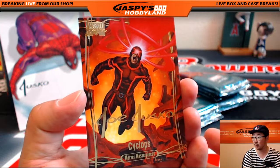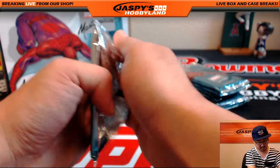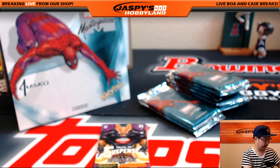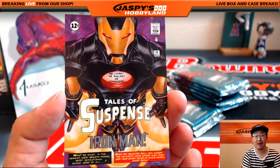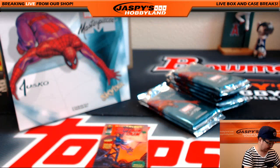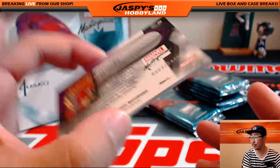And the Cyclops is cool as well. Black Cat, $15.19 out of $19.99. There's Iron Man — he lives, he walks, he conquers. $12 out of $50 on that. Nice low number on that one, too. In full color, Psylocke, $3.03 out of $14.99.